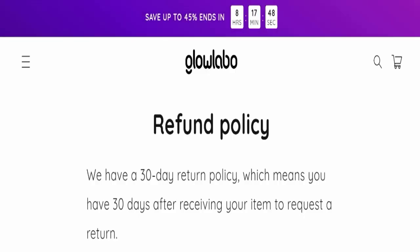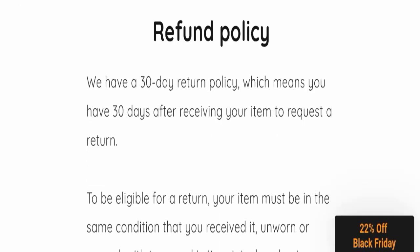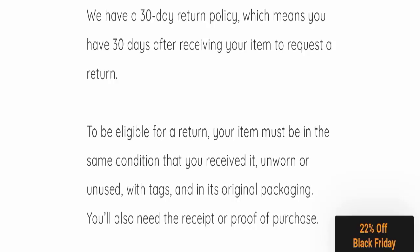Next, we will check the return and refund policy. You have a total of 30 days to apply for a return or refund, and after 30 days you will not be eligible for it.